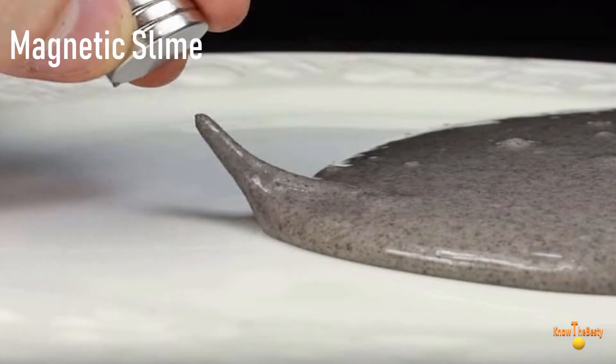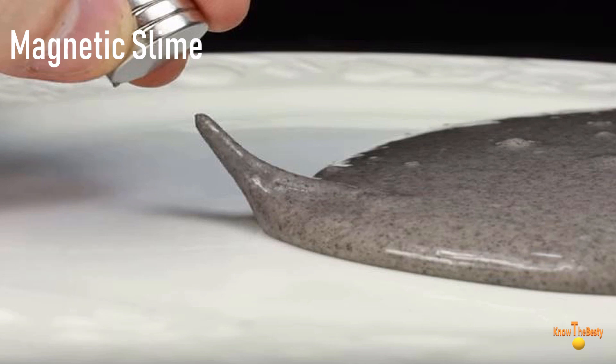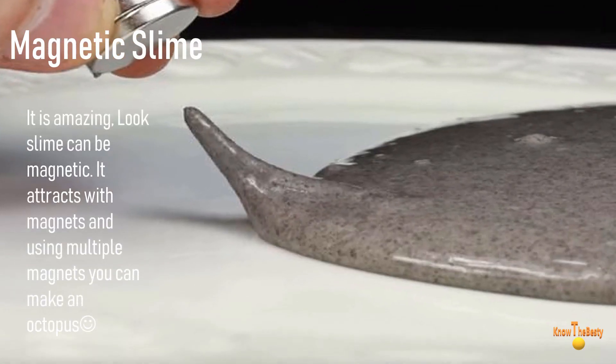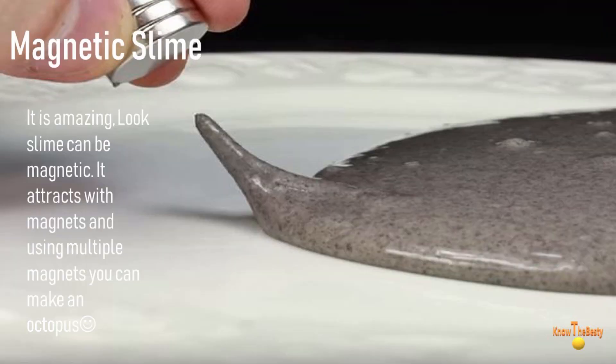A very difficult decision between the top two slimes, but I have to make one. Number two is magnetic slime — it is amazing! Look, slime can be magnetic. It attracts with magnets, and using multiple magnets you can make an interesting shape.